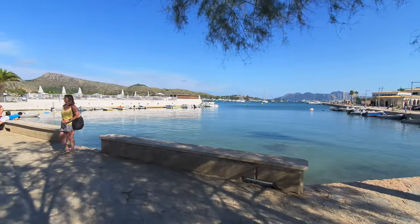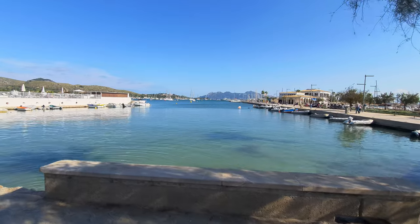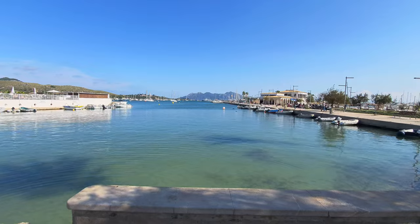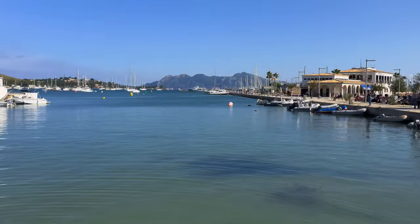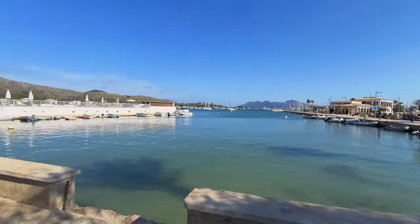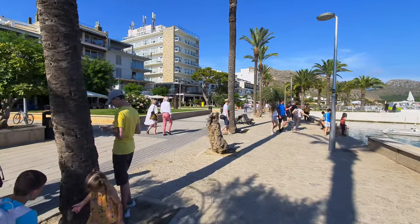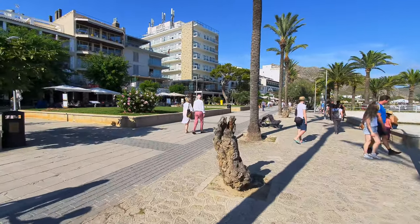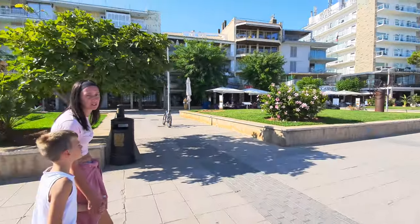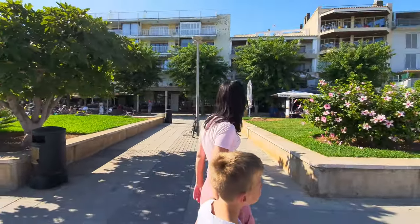Today I believe is a Spanish public holiday so it's really busy out and about, which is nice because it means there's a great atmosphere. Just take a look at that great view with the mountains there in the background. This is the first time we've ever been to this area — we're currently staying in Alcudia or just outside of Alcudia, so it makes a refreshing change to come somewhere a little bit different. All the bars and restaurants are really packed.